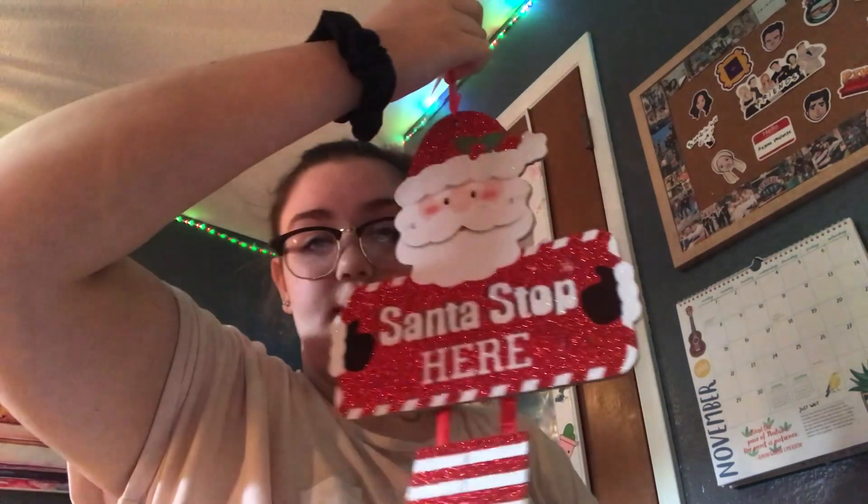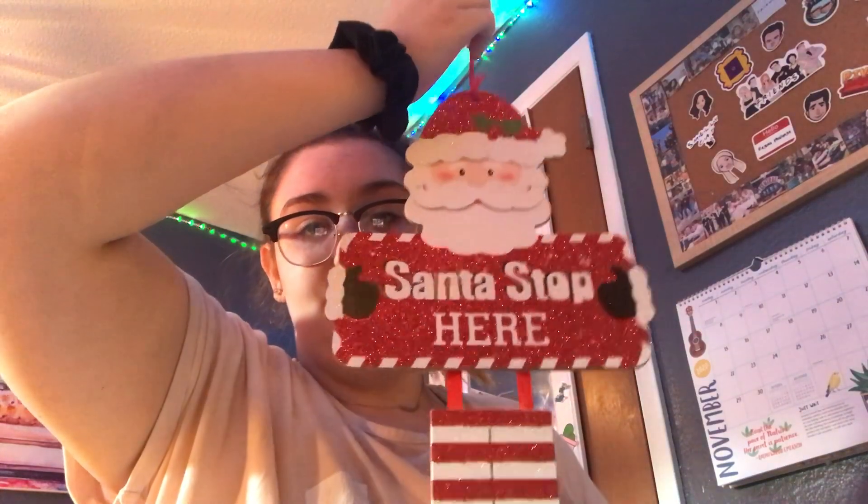I didn't get too much because I feel like I'll just throw it all away afterward. I got this cup which I thought was really cute — it says things like 'sled vibes,' 'best Christmas ever,' 'tis the season,' 'Santa,' 'goals,' all these cute sayings. I also got this Santa Stop Here sign, which I thought was really cute and I think I'm going to put on my door.